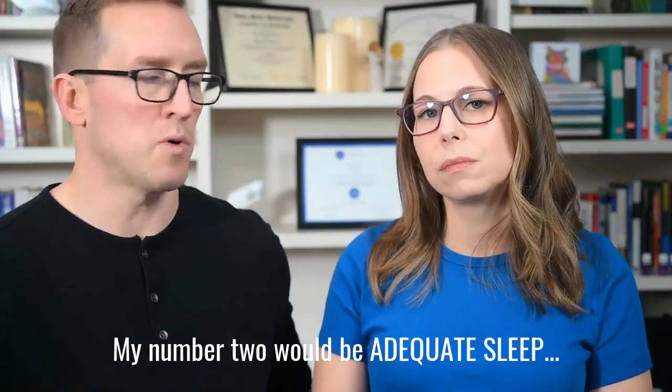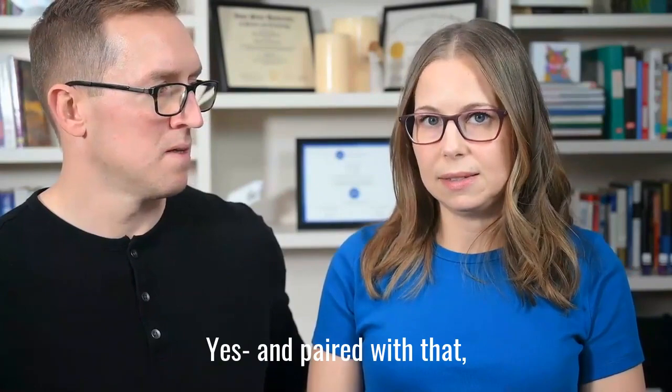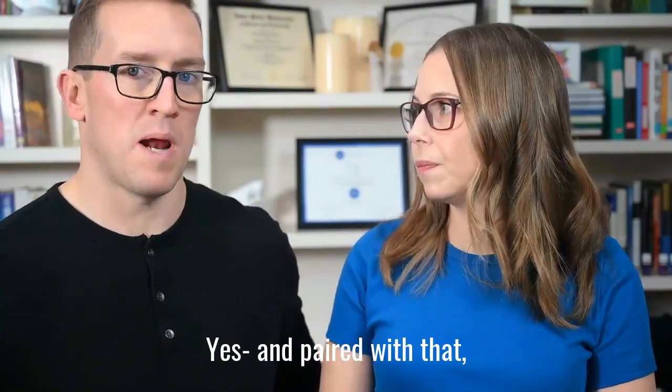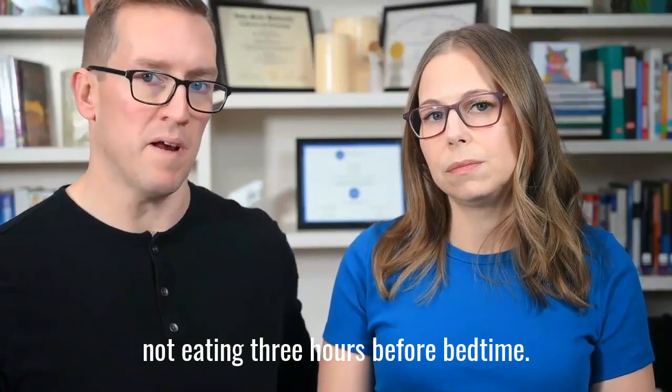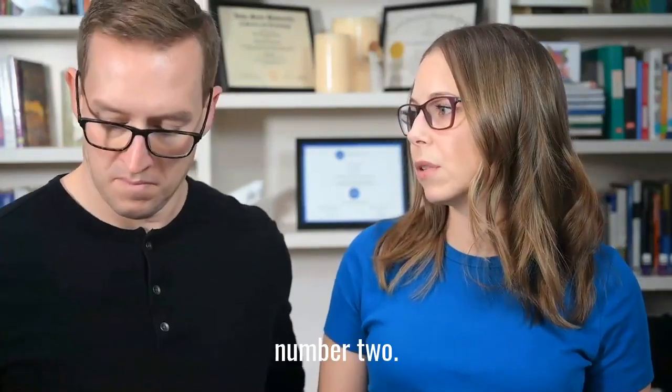My number two would be adequate sleep, and paired with that, not eating three hours before bedtime. So good sleep hygiene would be number two.